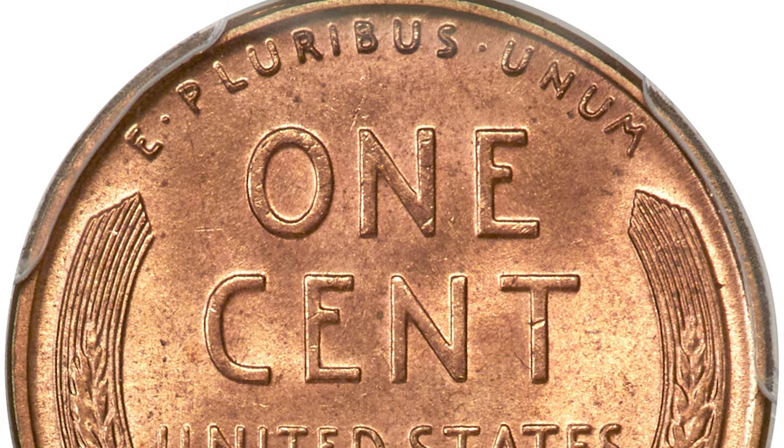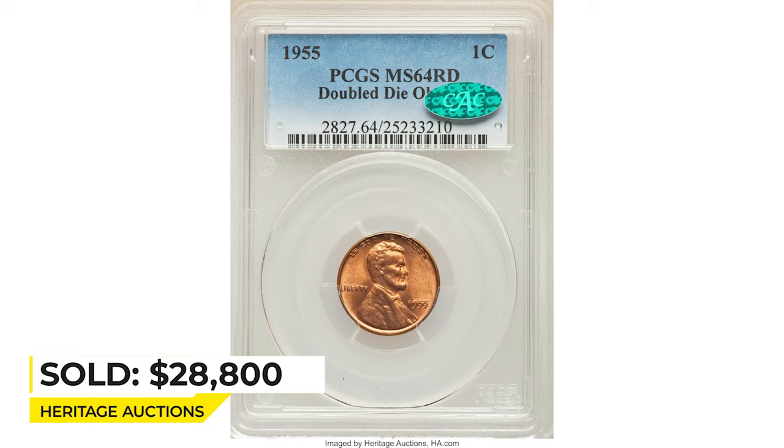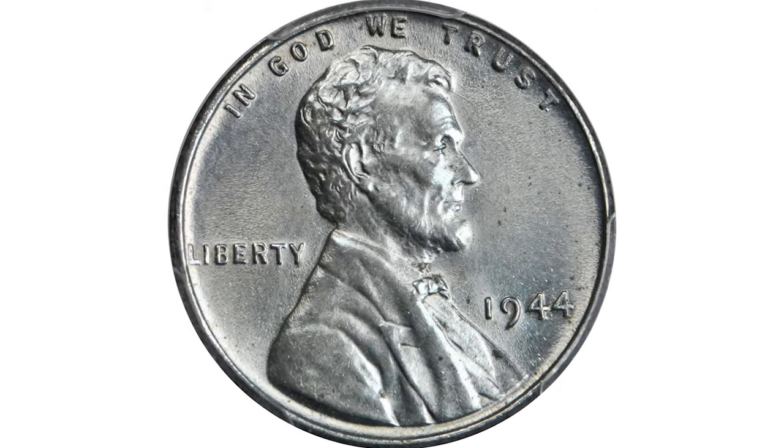Sold on February 9, 2023 for $28,800 at Heritage Auctions.